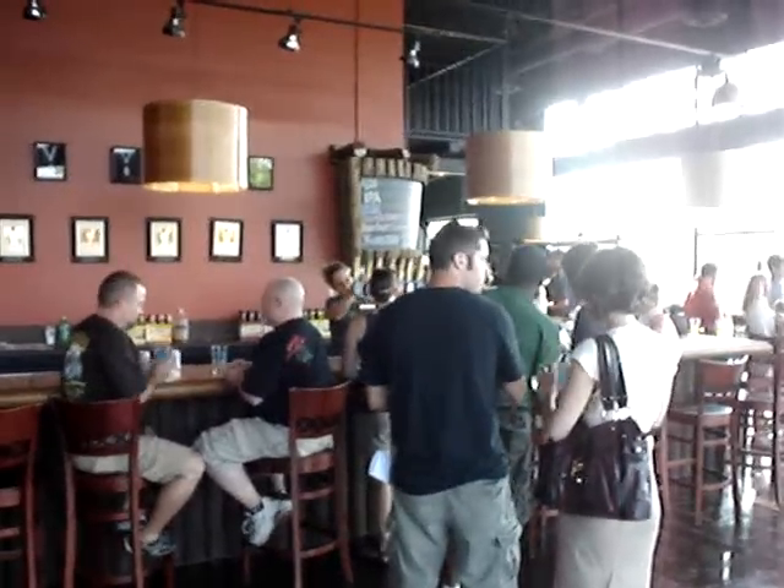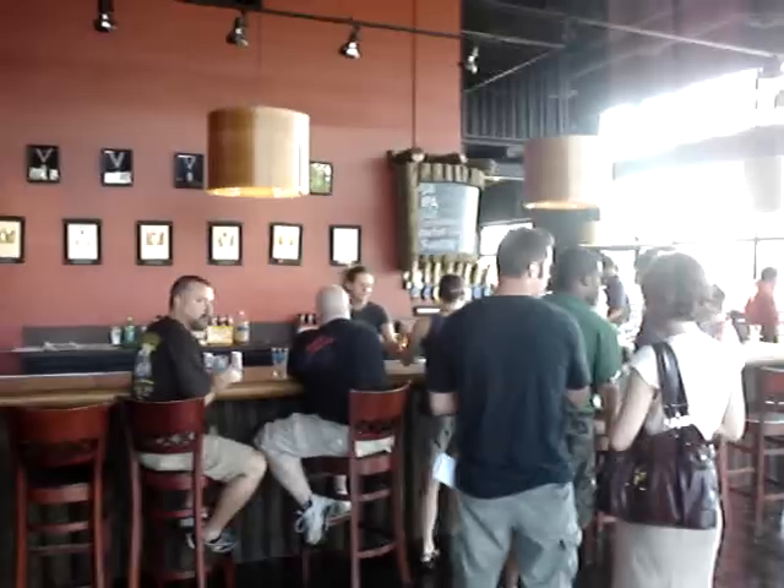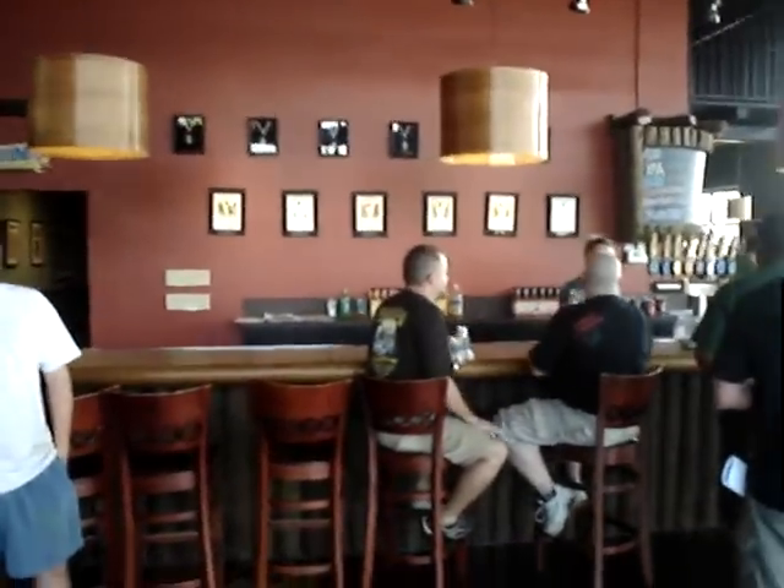Alright, we're here at Sweetwater Brewing Company in Atlanta, Georgia. Here's the tasting room — it's a beautiful place. Come take a tour.